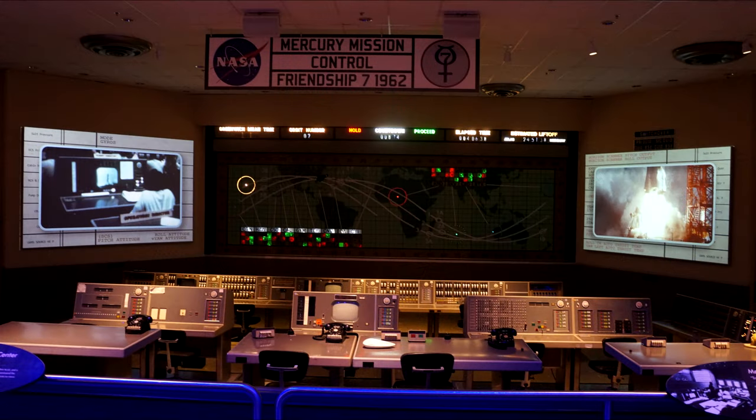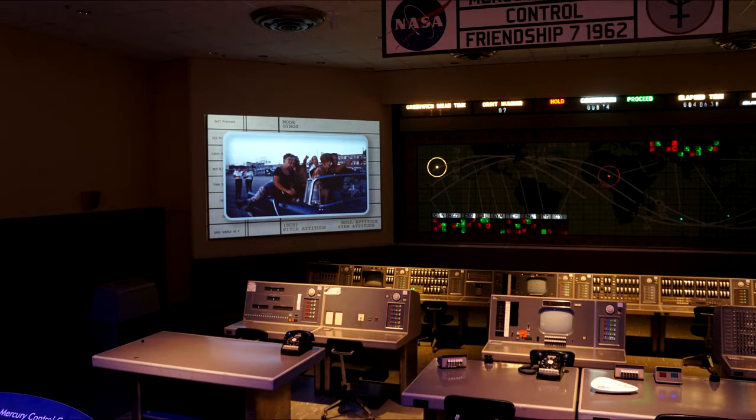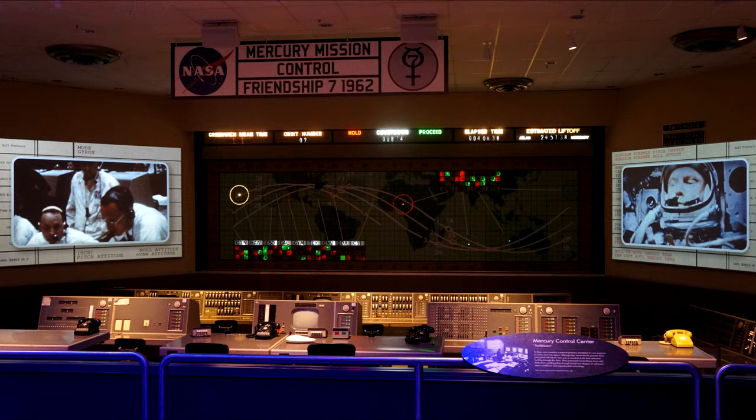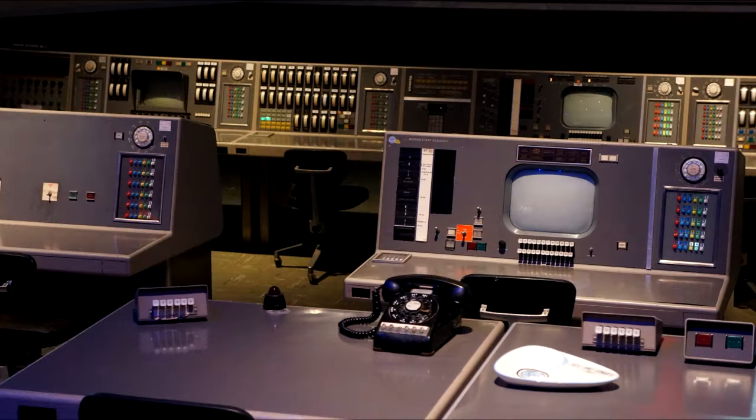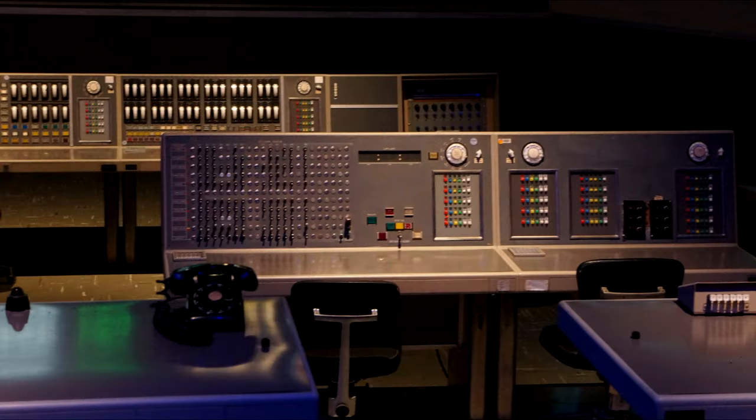This is the actual mission control room during Friendship 7, John Glenn's flight into orbit — the first American to orbit the Earth. They actually have the recording of the flight playing if you go there, and the entire flight was about three hours. It wasn't originally in this building — they moved it over here because the original building had to be condemned for asbestos.